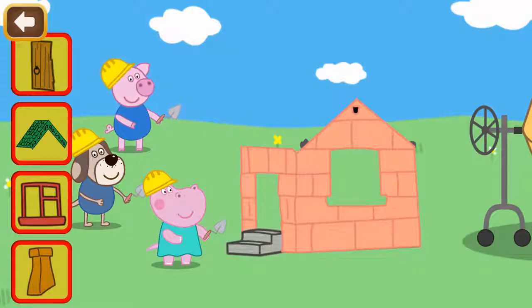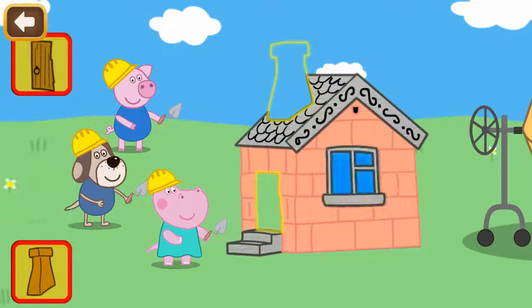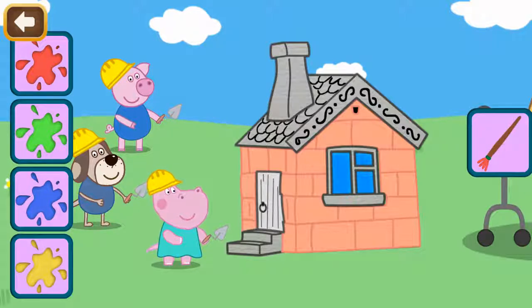We have to finish the roof, windows, and chimney. It is house painting time now.